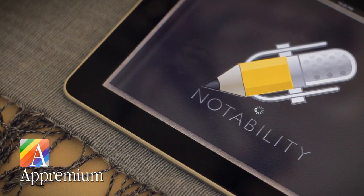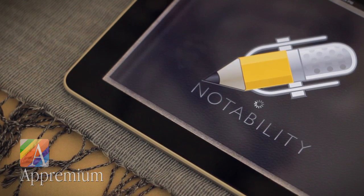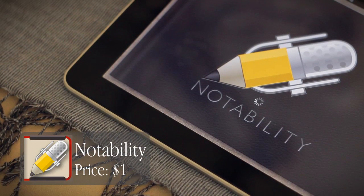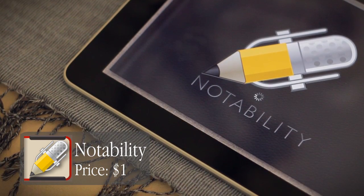Notability is developed by Ginger Labs and is available for the iPad. This app usually carries a price tag of $5, but is currently on sale for $1, which is a great value at either price. Thanks for watching.